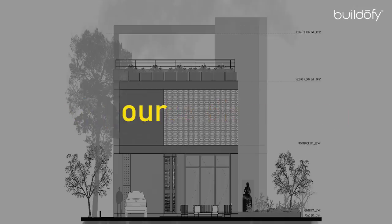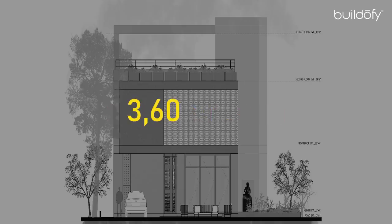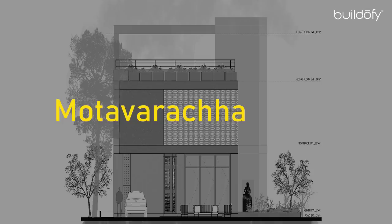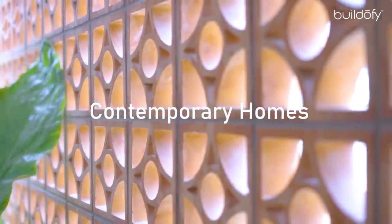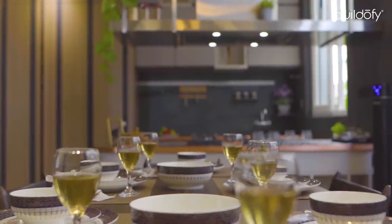Today I would be discussing our project Neel Madho, which is across a plot area of 3600 square feet, located in the locality of Motavaracha, Surat. My name is Ankit Sojitra, and my partner Mahir Mangukya and I are the founders of a Surat-based firm named Studio 17.